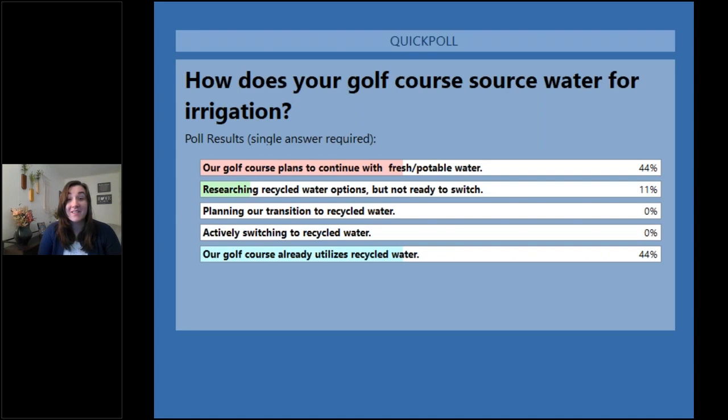Looking at the poll results, we can see that we're kind of split right now between golf courses that are already using recycled water and golf courses that are using fresh potable water. That's definitely interesting as we talk through this, and hopefully we can provide good insight to everyone on both sides.